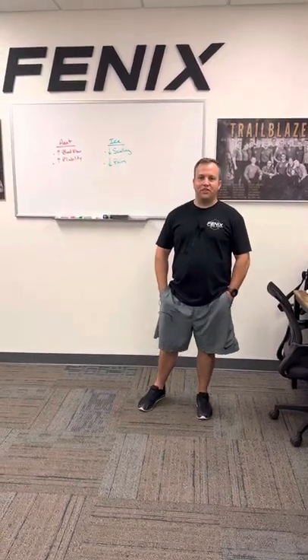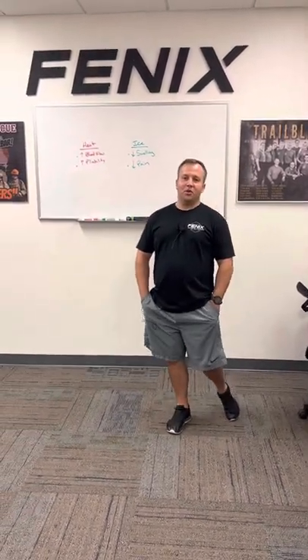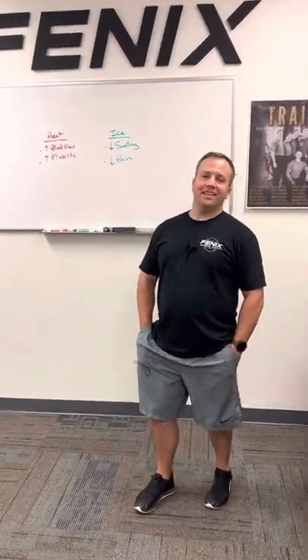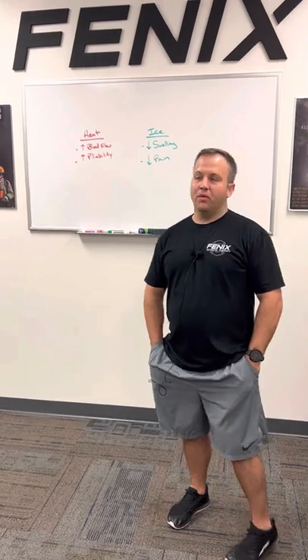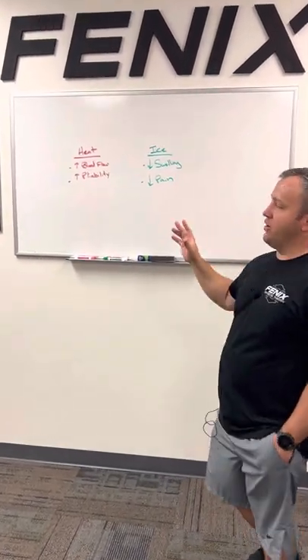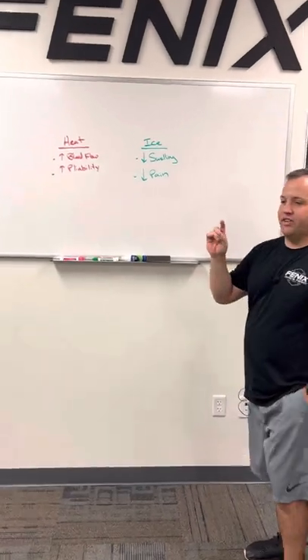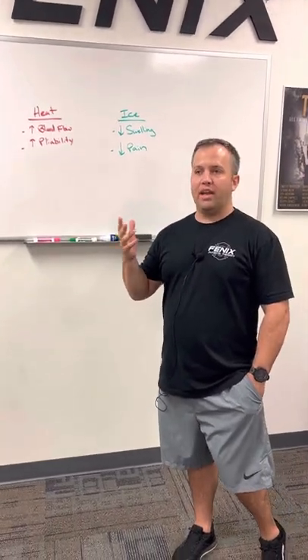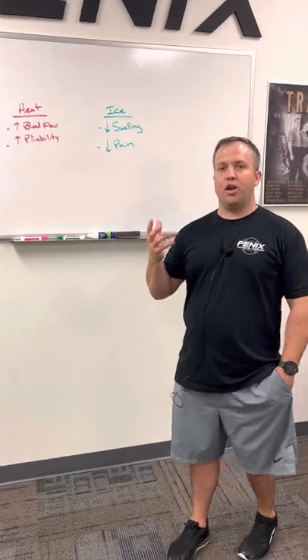Hey everybody, Brad Hall here from Phoenix Physical Therapy. A quick education piece on what we call thermal modalities, heating and icing. We've put up on the board here some very basic principles that you can use as decision makers, but obviously heat and ice are going to create very different effects. When and how much to use them is one of the great purposes of this video.